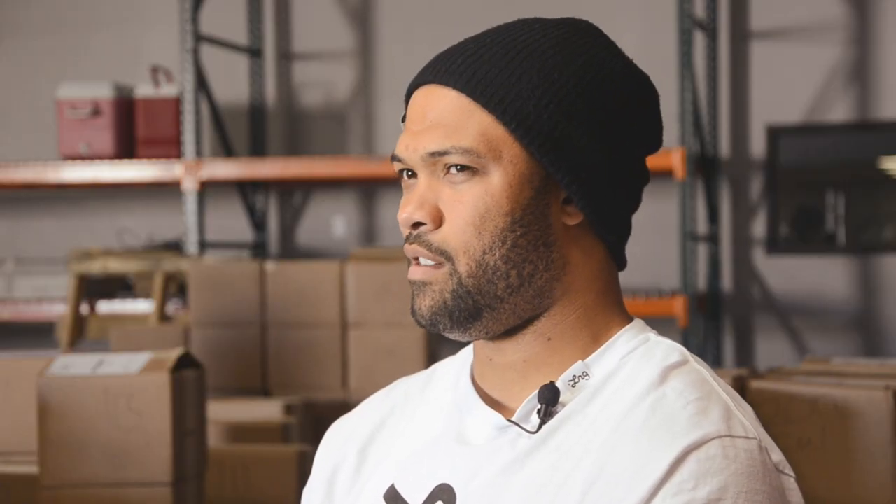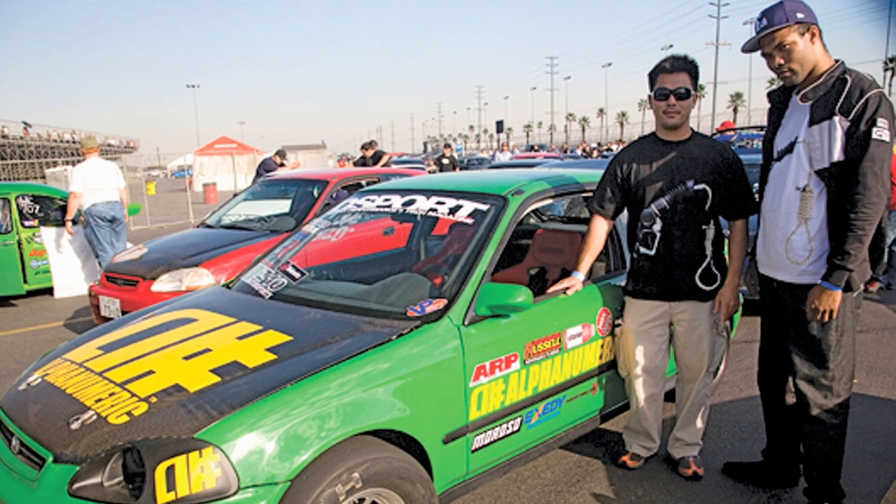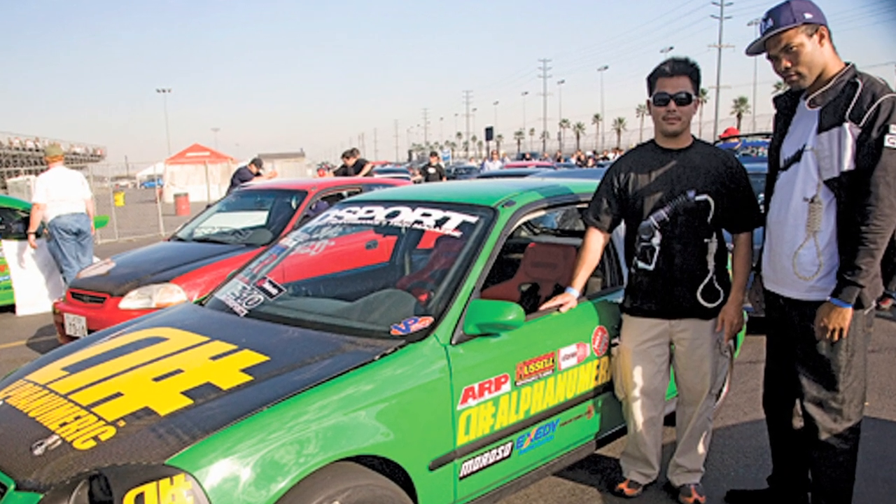Unfortunately, I sold the Civic and it was probably one of the worst decisions I made in my life. Building these race cars isn't cheap — a lot of money and time goes into it. And so I sold it. I miss it so much. It's gone. I can't get it back.